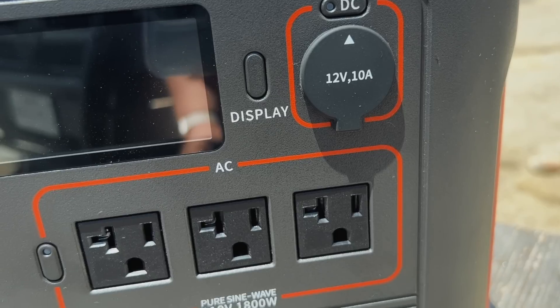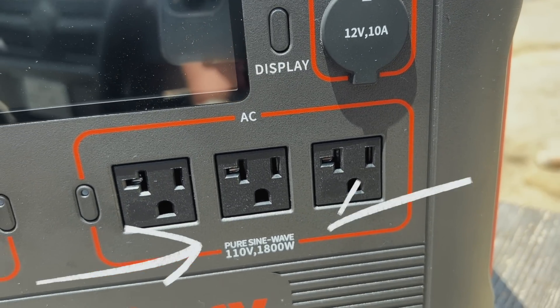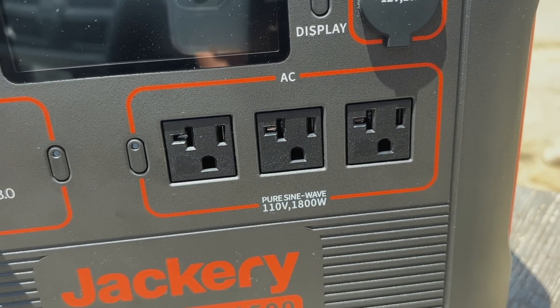One of the biggest questions I get is: what can you power with the Jackery and what are its limitations? This particular Jackery is an 1800-watt pure sine inverter lithium battery power station. You wouldn't want to power anything over 1800 watts. Same with a Jackery 500 or 1000 — look at how many watts it can handle and don't go over that. 1800 watts is quite a bit.